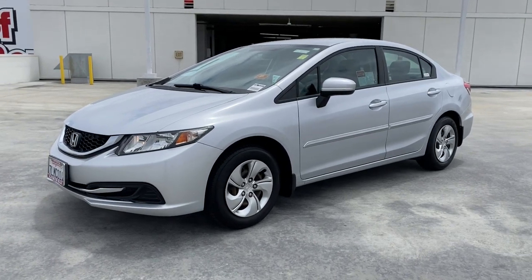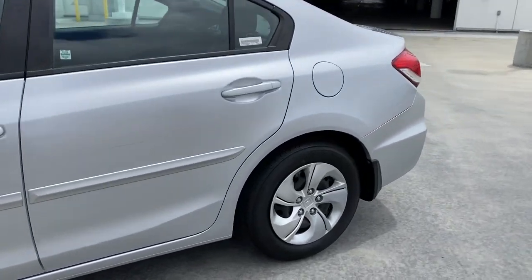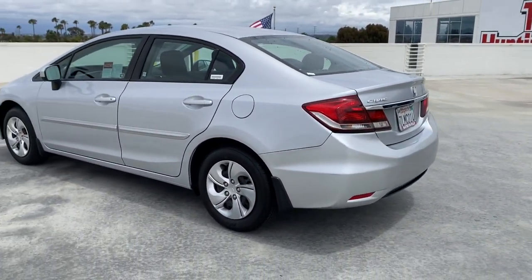Take a moment to check out the 2015 Honda Civic. With less than 60,000 miles on the odometer, this vehicle stands out from the rest.